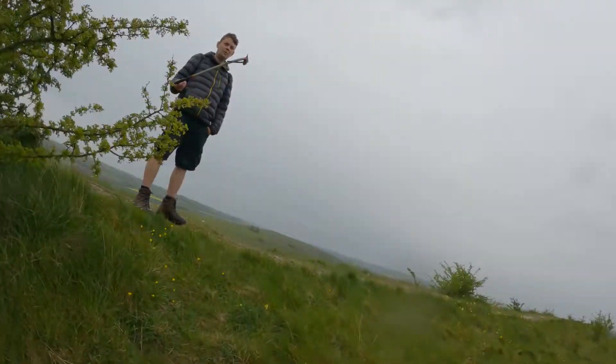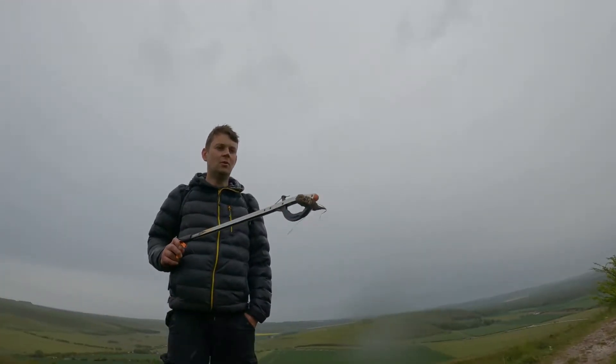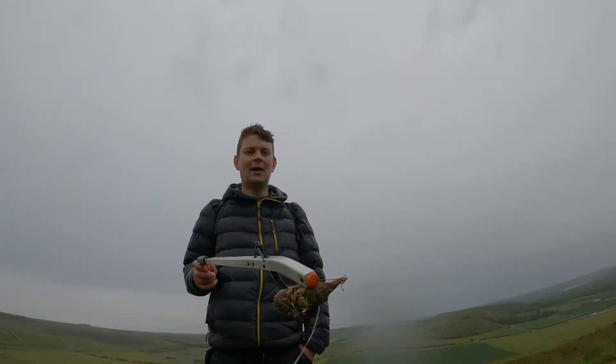Oh John, what have you got? Nature litter. Nature litter. That looks like an owl pellet.